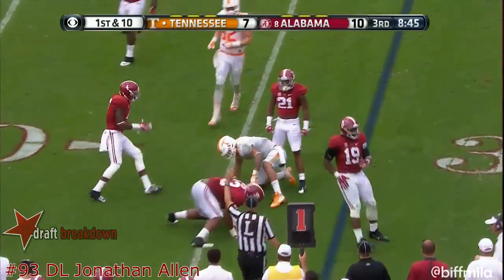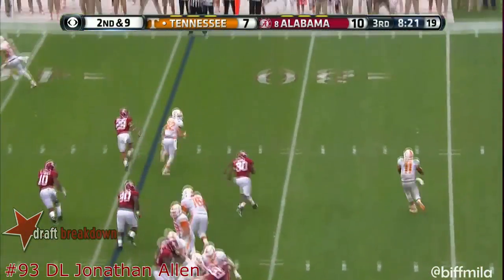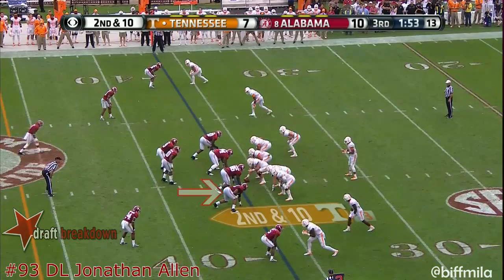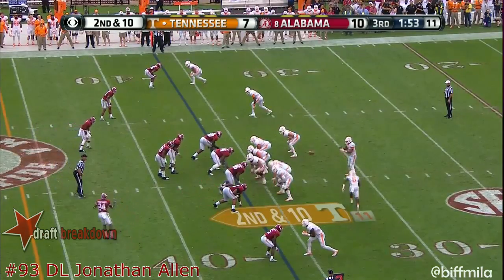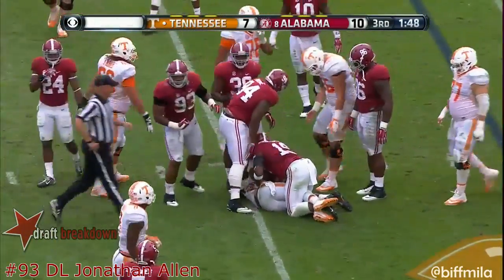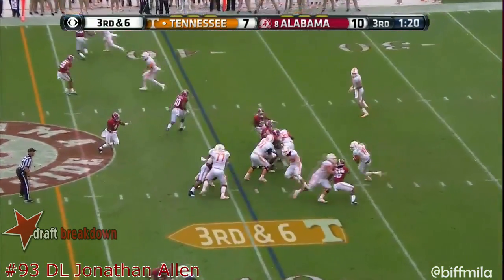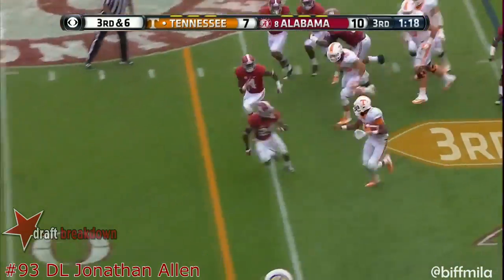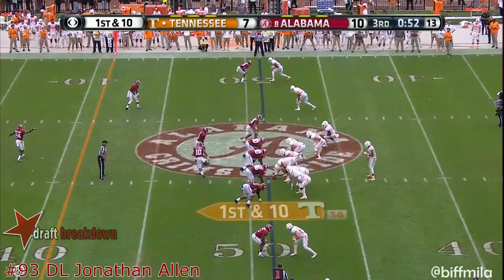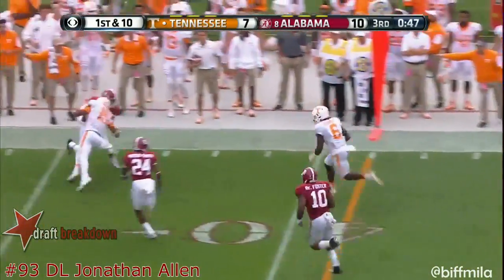Jalen Hurd — a cover safety is a different challenge for him than facing just a safety. Here's Dobbs, pumps, is chased, throws it away. Nice catch by the receiver; they're building it up and helping their defense rest. Dobbs keeps it and moves it to the 40. Third and six — quarterback draw — steps for a first down.